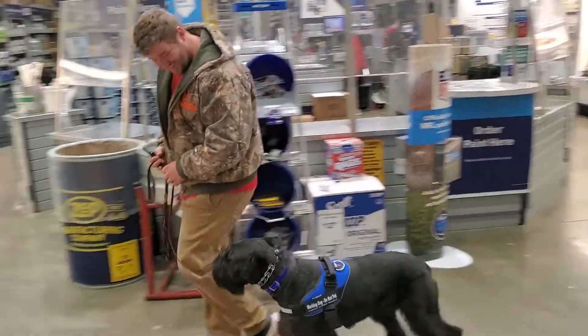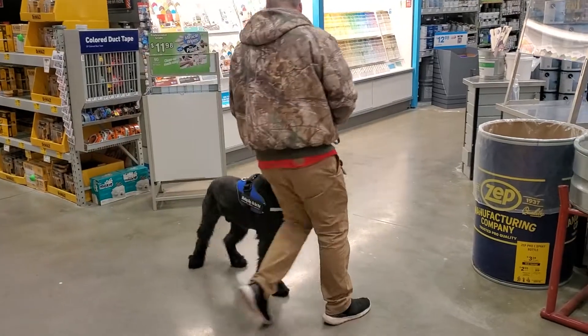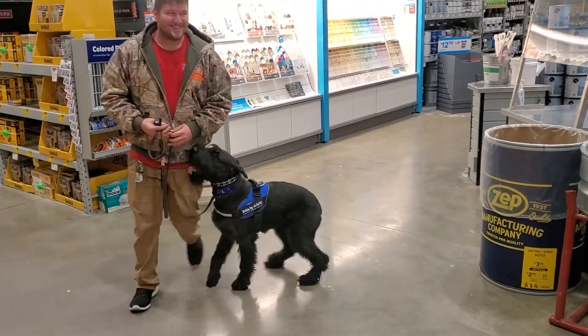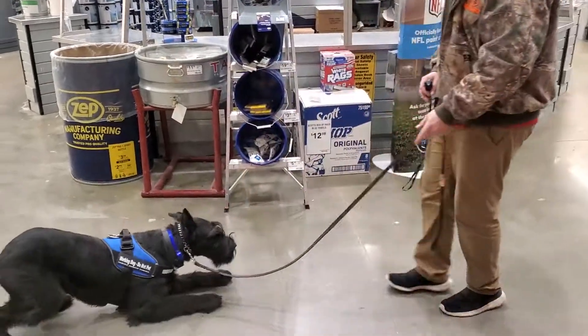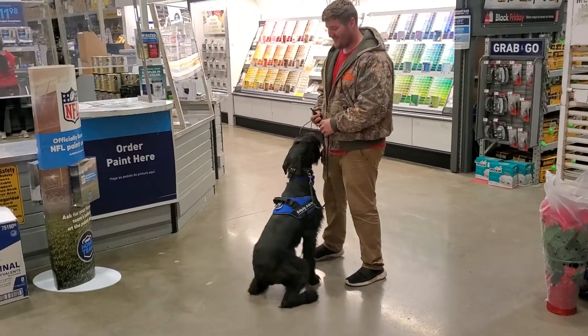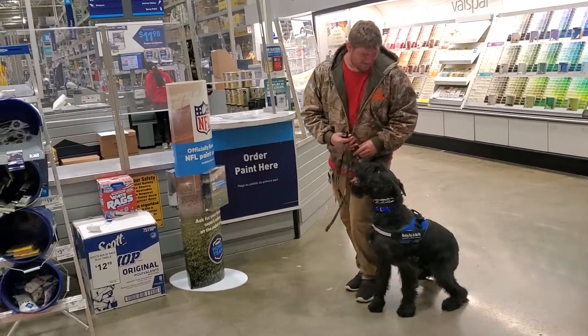That's what we want. We don't want you to constantly have to be watching your dog, making sure they're doing everything right, correcting them every time they do something wrong. We want them to be easy to handle — nice, loose leash. You tell him heel, you tell him sit, you tell him down, and Watson is like, boom, got it. I am on it. No problem at all. So that's what we're seeing here from Watson.